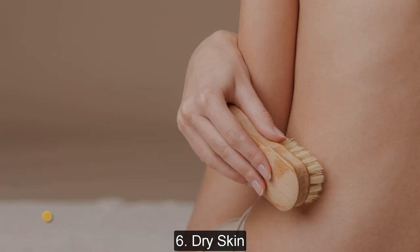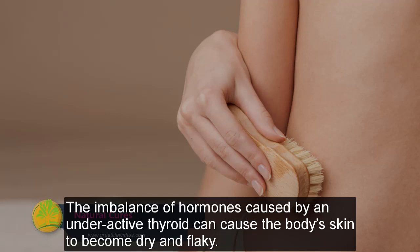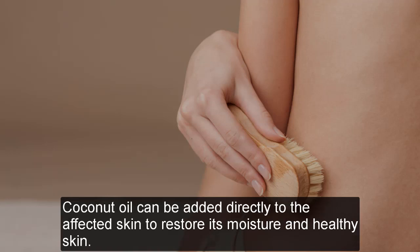Dry skin: The imbalance of hormones caused by an underactive thyroid can cause the body's skin to become dry and flaky. Coconut oil can be added directly to the affected skin to restore its moisturized and healthy appearance.